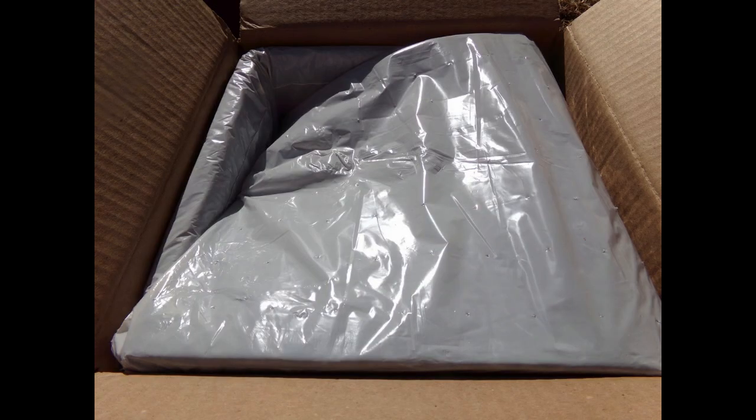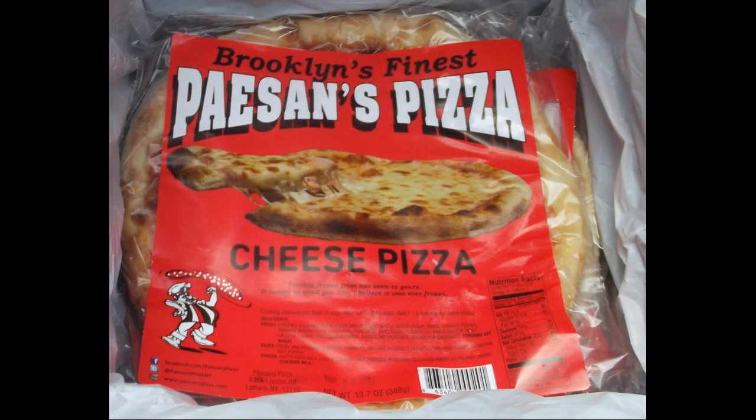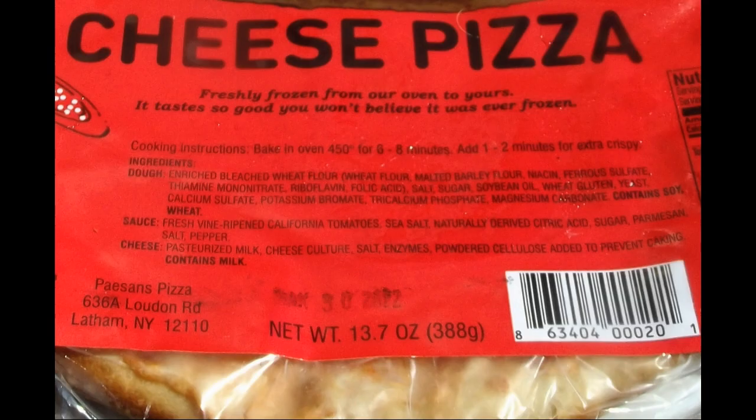The pizzas arrived in excellent condition. The pizzas being reviewed are their cheese, pepperoni, margarita, and brooklyn cob. The prep instructions are very easy.